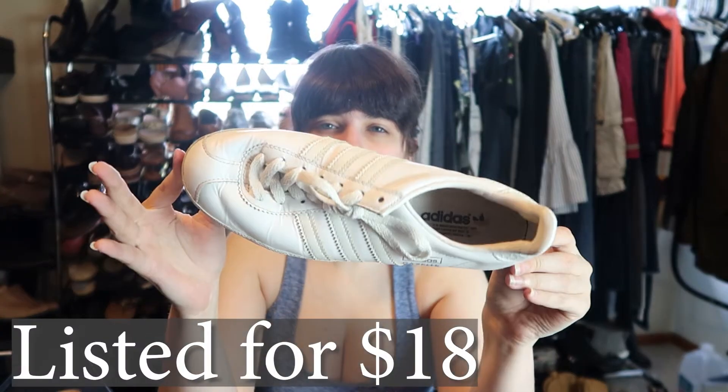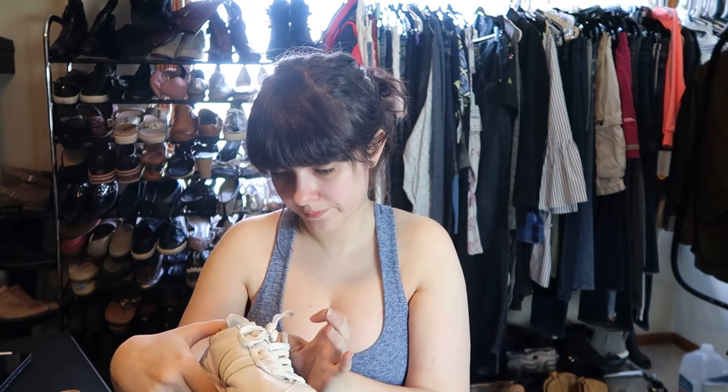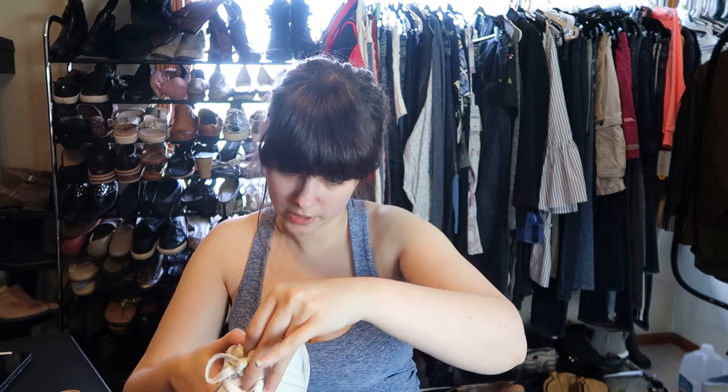These are Adidas Gazelle — just a pair of white sneakers. They are worn but not terrible, and the leather isn't too dirty for white shoes. They appear to be in resellable condition. Size six and a half, so they are a smaller size. I don't think they're going to sell for a whole bunch, but I'll let you guys know what I end up listing them for. I definitely need to give these a wipe down on the sides and the bottoms.